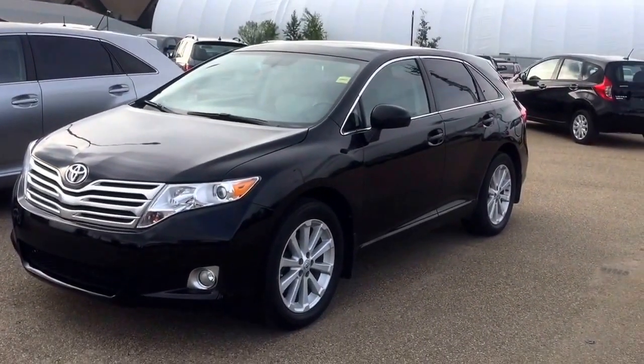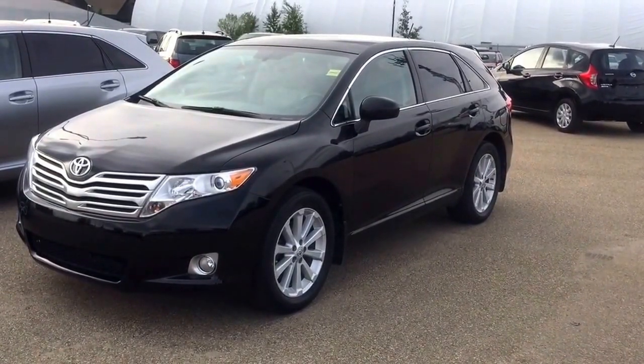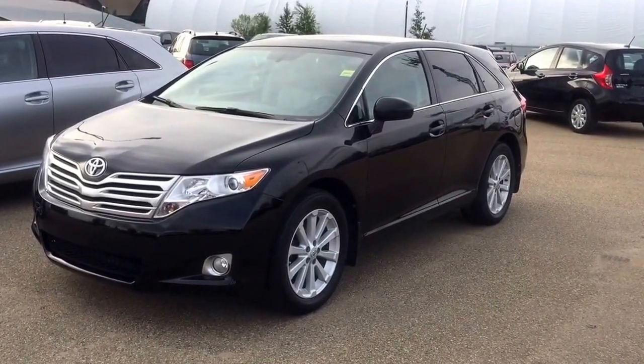Once again, this is Andy Lam from Mayfield Toyota Priyank Supercenter. I'm looking forward to meeting you in person. Thank you very much for your time and have a fantastic day. Thank you.